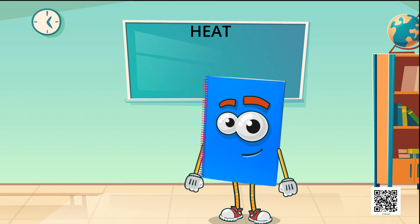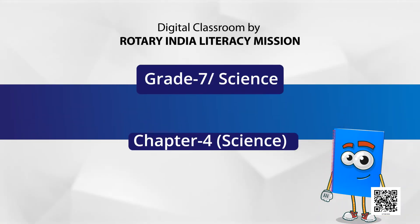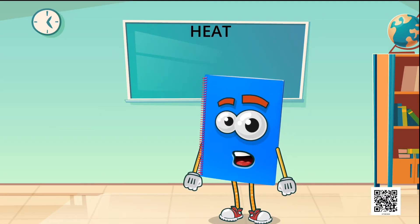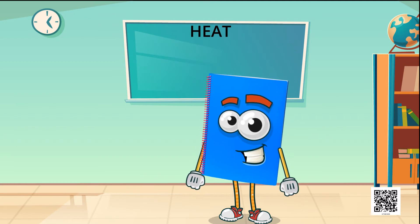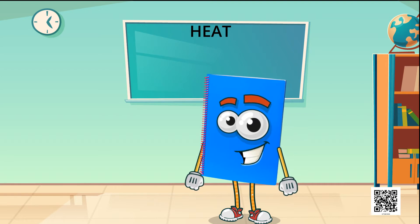Dear students, Namaskar. I hope that you are all well and must be excited to learn today's lesson. Today, we will study the Chapter of Science of Class 7 - Heat. Children, before we start with our today's lesson, I will ask you a few questions and you try to answer those questions.